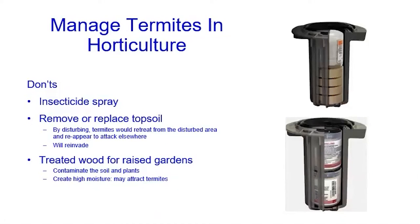Here are some things we should not do. First, insecticide spray — we already talked about that. Second, removing or replacing the top layer of soil: a lot of people will say they'll just remove the soil and bring in new soil. That may work temporarily, but termites will retreat from the disturbed area deep into the ground and reappear to attack somewhere else — and they will reinvade very frequently. Also, people ask if they can use treated wood for raised gardens — no, that doesn't work. Treated wood will leach chemicals that contaminate the soil and plants, and it may create high moisture that attracts termites and serves as a breeding site. That is basically what I wanted to talk about today. If you have any questions, I would be more than happy to answer them.